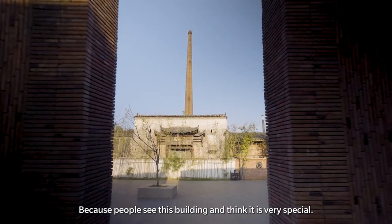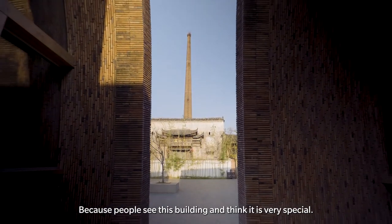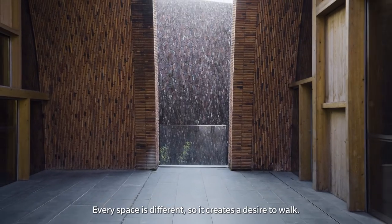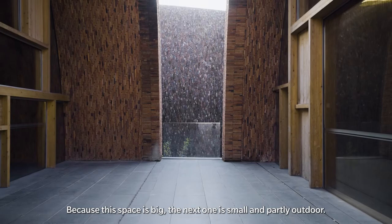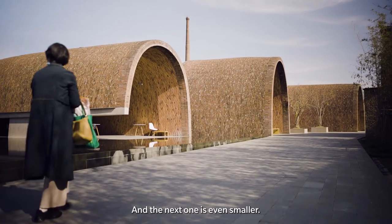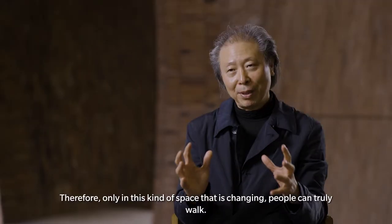People see this building and think it's very unique. Every space is not the same, so you have a desire to walk through it. Because one space is a big space, and then there is another space — a smaller space. People experience the building through this constant spatial change.